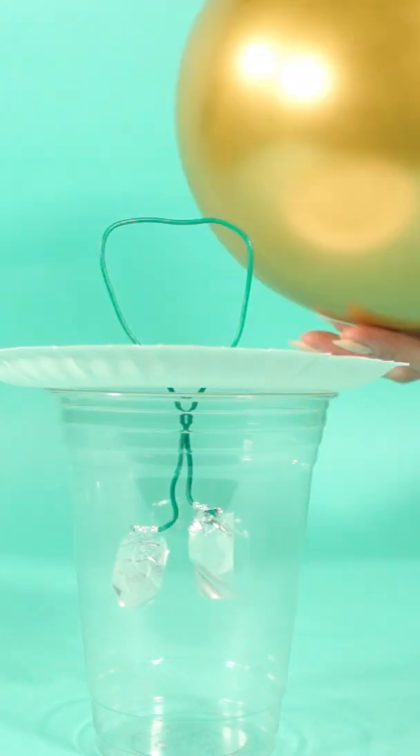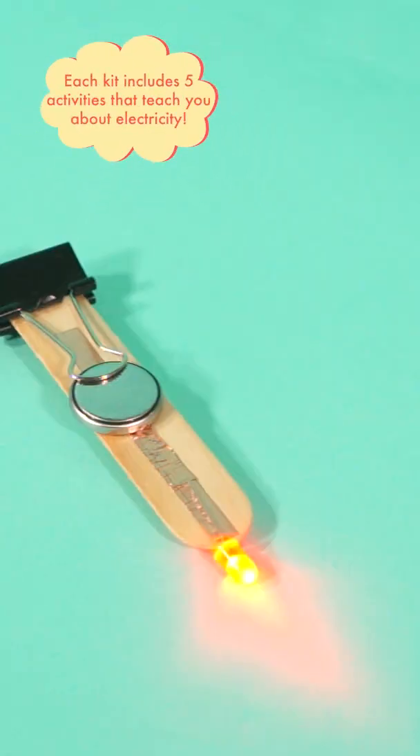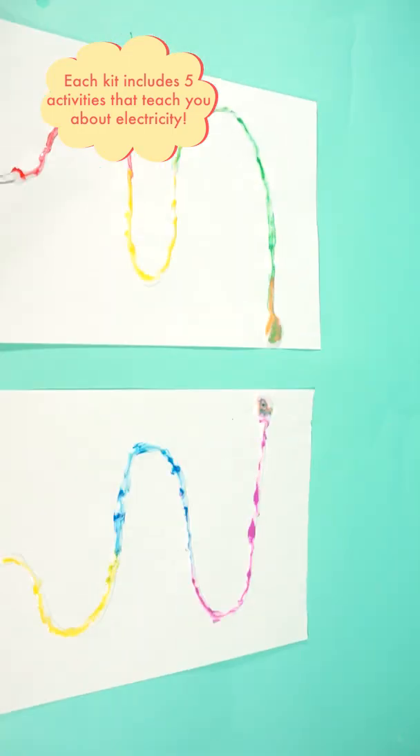You'll get to experiment with static electricity in your It's Electric January STEM Kit. Each kit comes with five activities that help you learn about electricity.